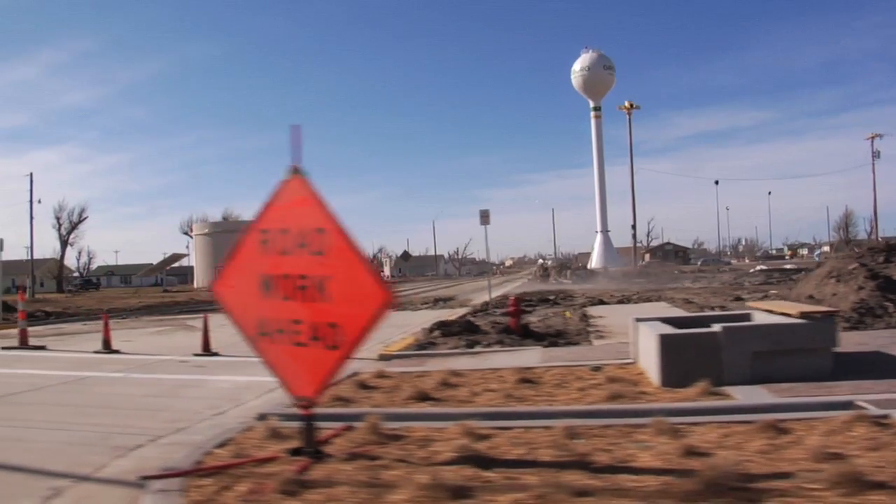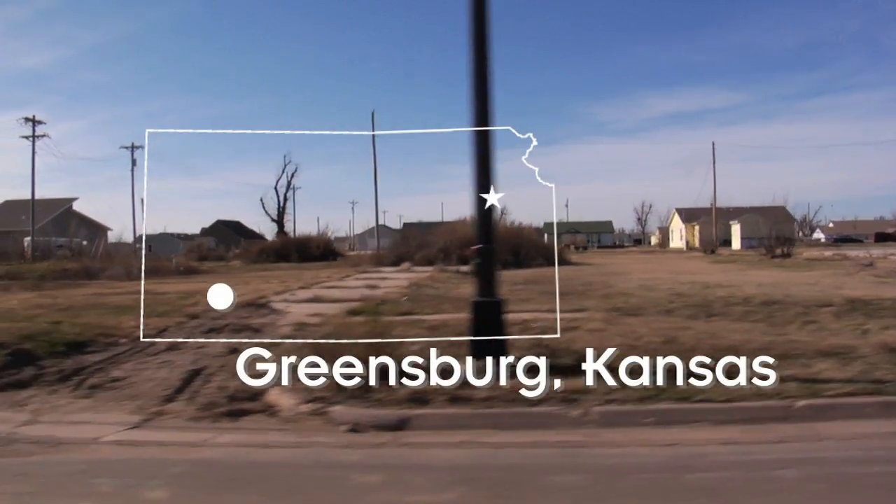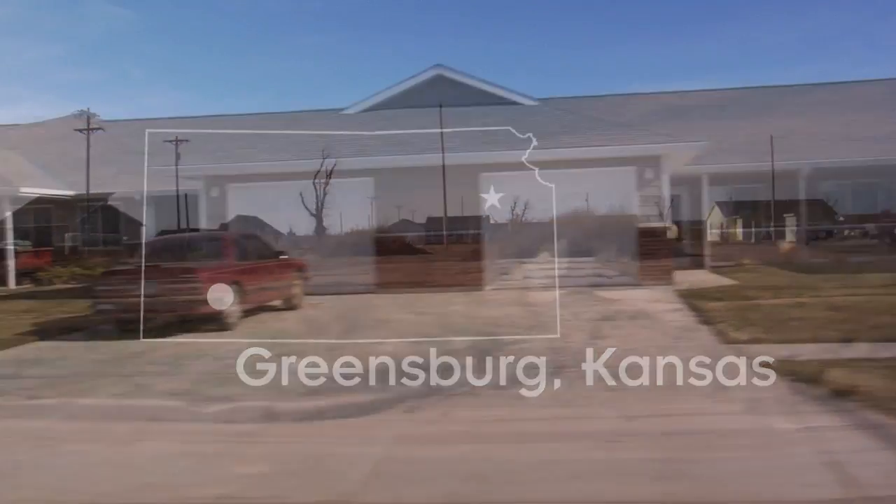Before the tornado, Greensburg was a very typical rural town in western Kansas — a small town of about 1,500 people. And we had to clean it up.